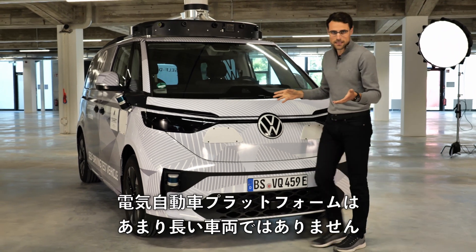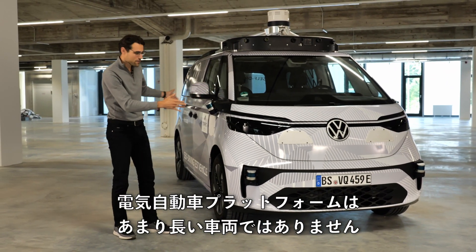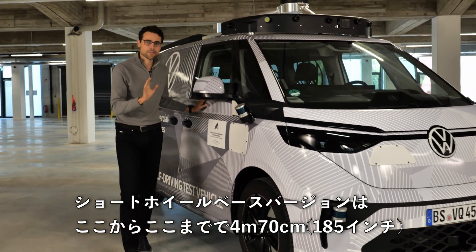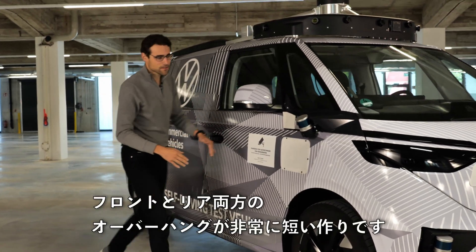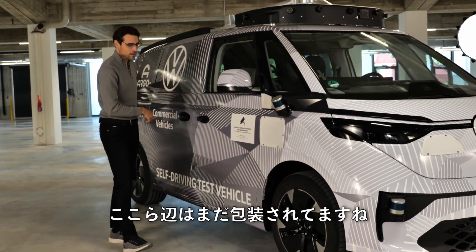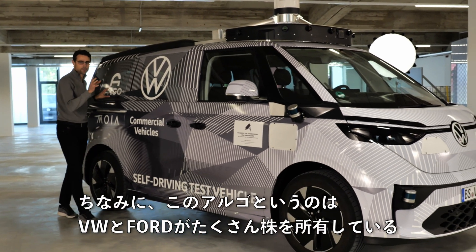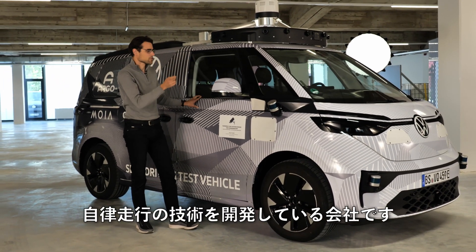About the ID Bus in general: the electric building platform means this is actually not such a long vehicle. In the short wheelbase version it is 4.70 meters or 185 inches, yet the wheelbase is extremely long. You can see the very short overhang both in the front and in the rear. Argo AI is the company — with large shareholdings by both VW and Ford — developing the whole autonomous driving technology.